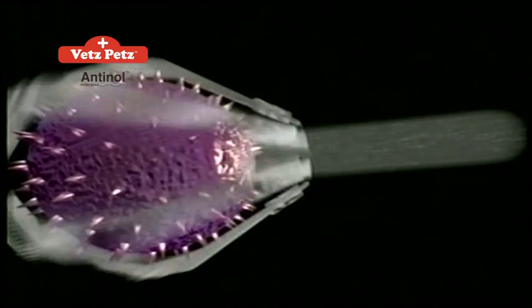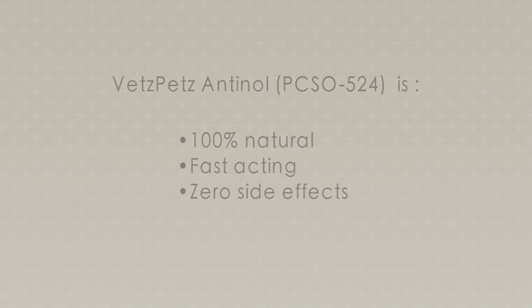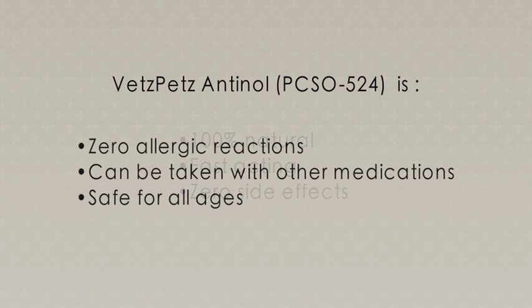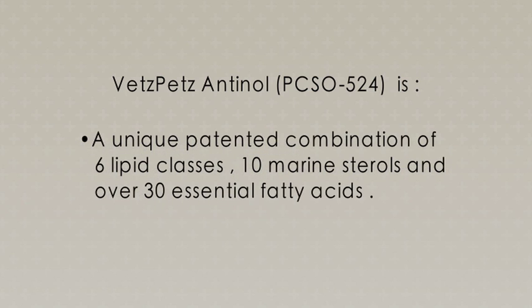Inflammation can be found in various allergic reactions in all parts of the body. Vets Pets Anthenol PCSO 524 is 100% natural, fast acting, with zero side effects, zero allergic reactions, and can be taken with other medications, safe for all ages. It is a unique patented combination of 6 lipid classes, 10 marine sterols, and over 30 essential fatty acids.